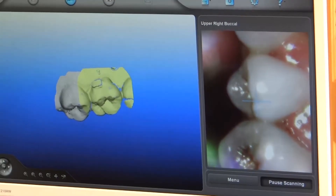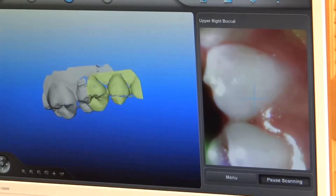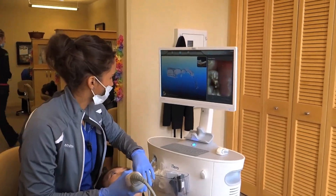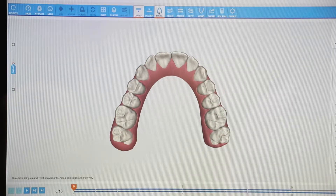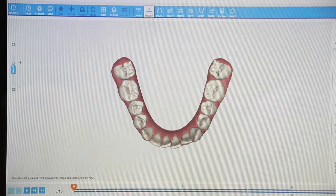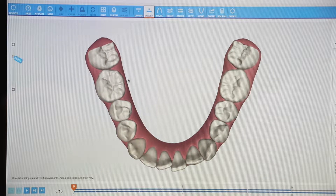The way Invisalign works is it first starts out with a scan of the mouth. We can either use an intraoral scanner or our 3D x-ray machine. I was worried I was going to have to do clay impressions, but it wasn't anything like that. We've gotten away from the traditional goo that you put in your mouth and gag on — now we use digital scanners. This information is then sent digitally to Invisalign, where they create a virtual computer simulation of the patient's mouth.